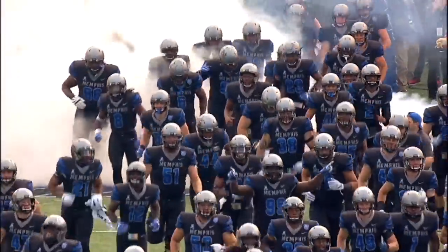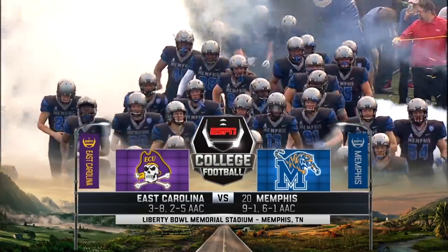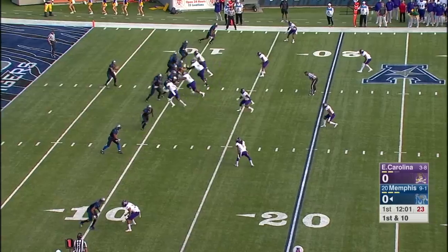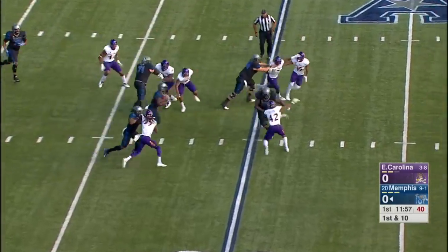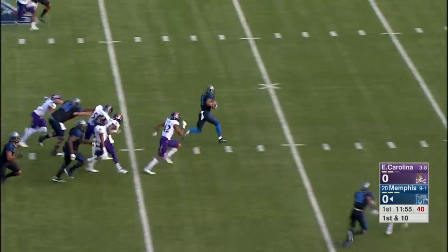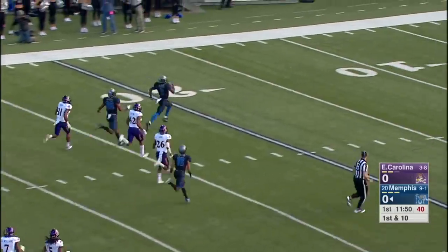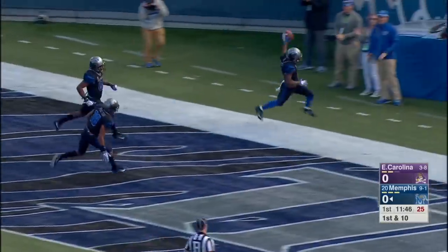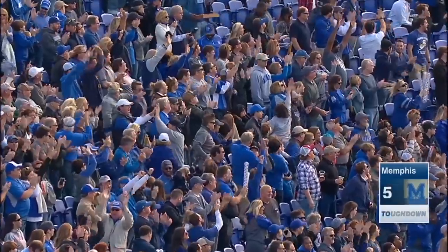The Liberty Bowl in Memphis, Tennessee. It's the 9-1 Memphis Tigers getting ready to take on 3-8 East Carolina. Five wide, empty backfield, sent one to the right side for Miller. Anthony Miller working behind blockers, finds some open space across the 40. Miller with nothing but green in front of him, and Anthony Miller is gone. 89 yards on Memphis' first play from scrimmage.